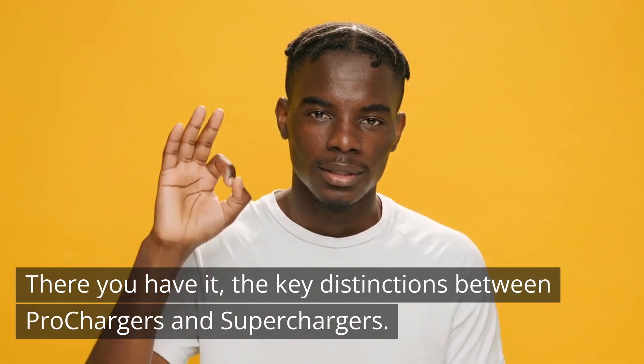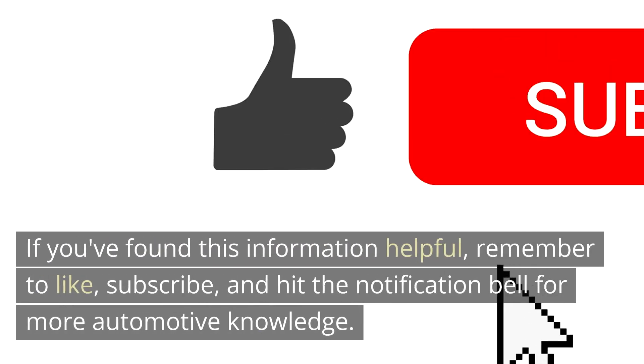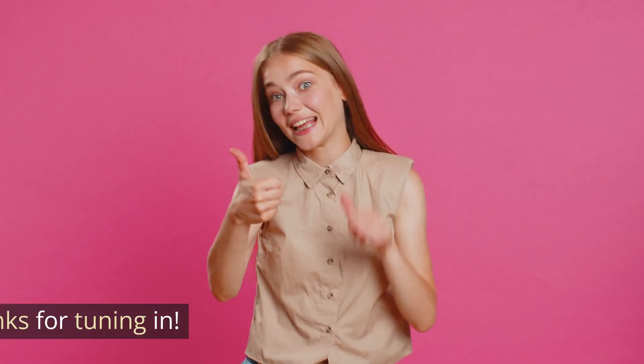There you have it — the key distinctions between prochargers and superchargers. If you found this information helpful, remember to like, subscribe, and hit the notification bell for more automotive knowledge. Thanks for tuning in.